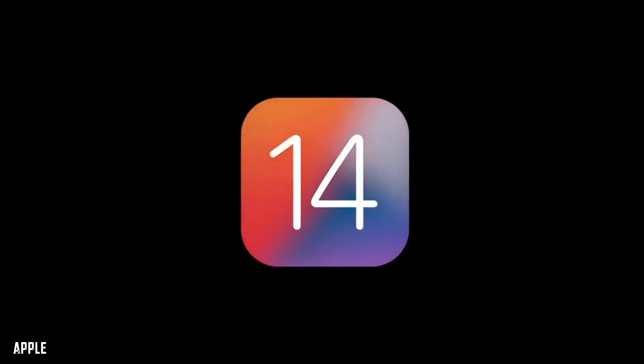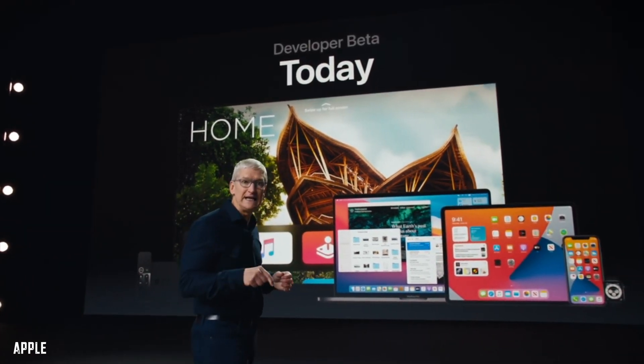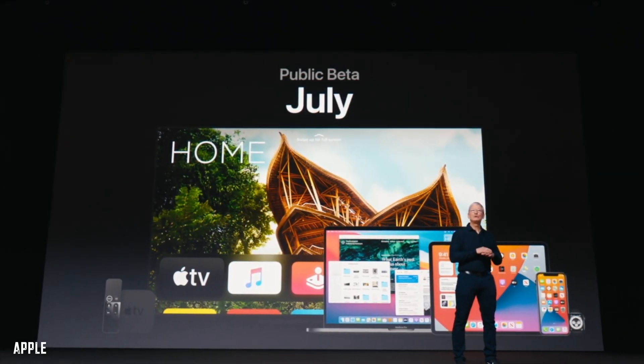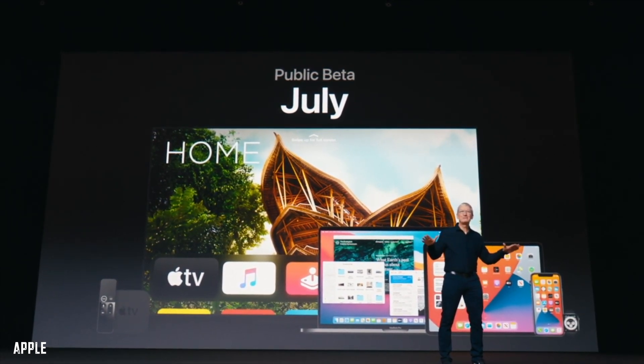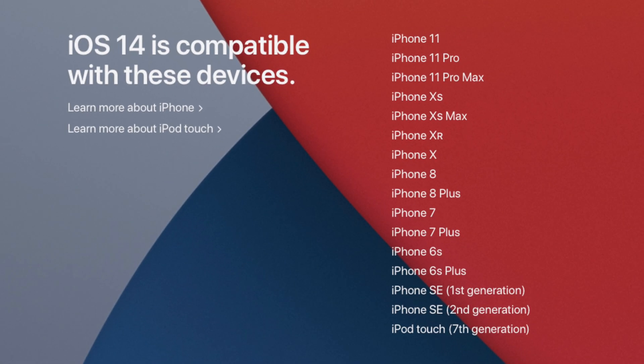iOS 14 is going to be the new software dropping in the fall. Currently it's only available for those with a developer account, but the public beta will be available in July. Because it's a beta there will be bugs since it's not the final version. iOS 14 is compatible with iPhone 6s or newer.